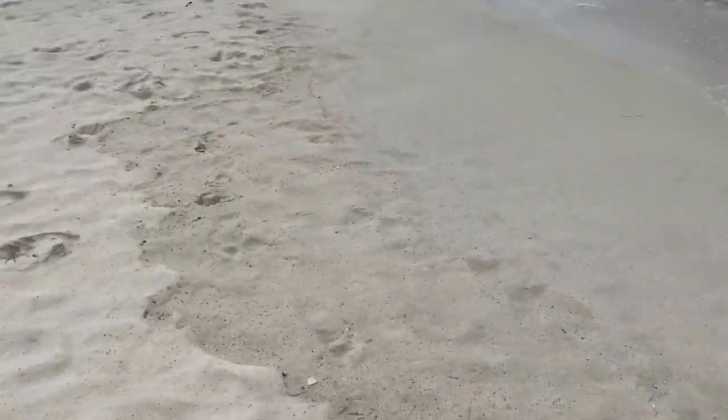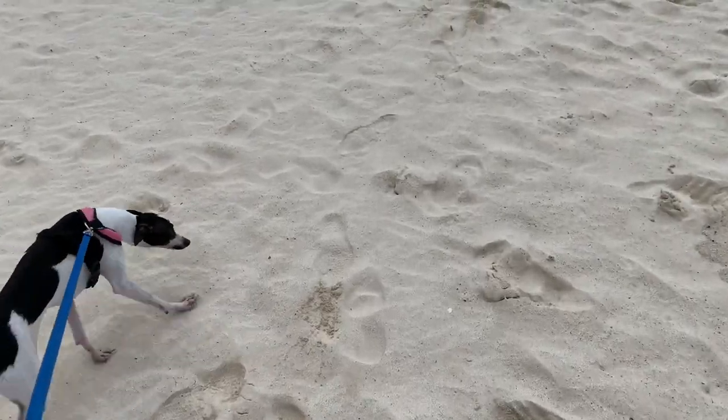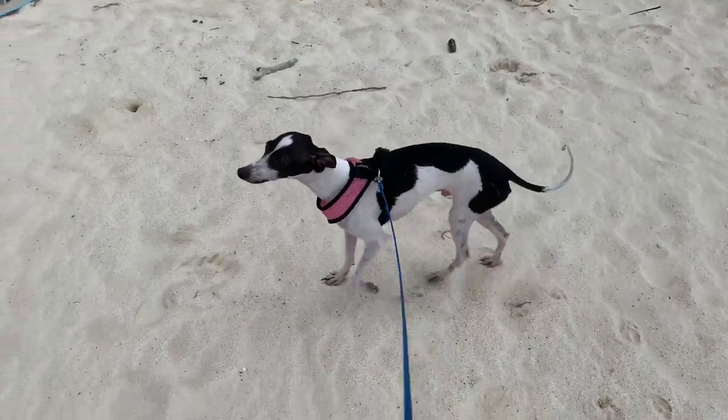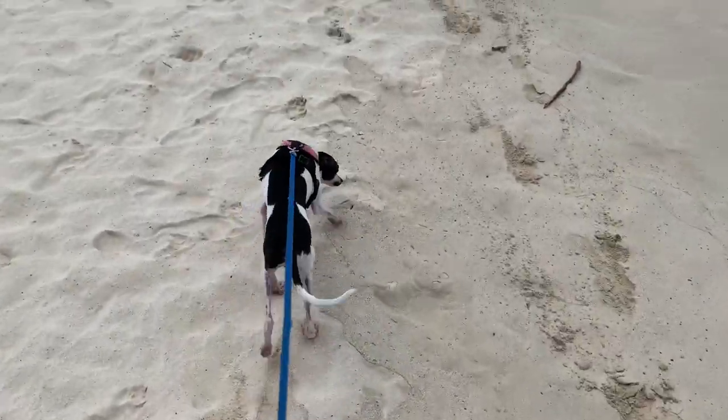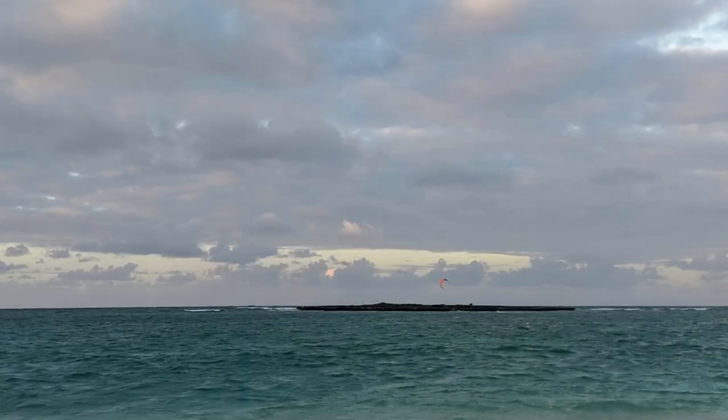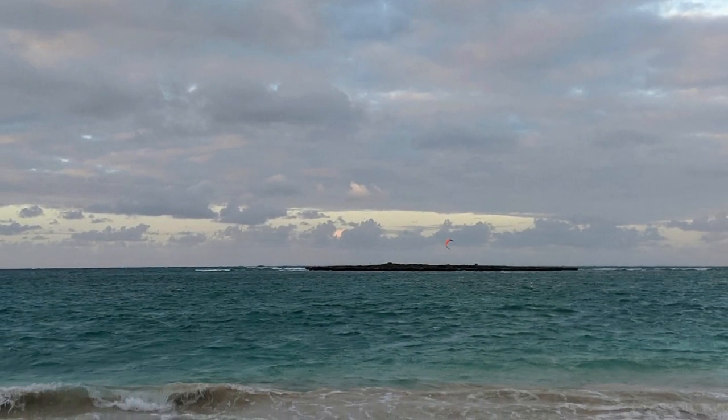Kailua Beach is about two and a half miles long with sand that's very fine and it gets everywhere. A fun activity that people like to do is kayak to the small island out in the distance.